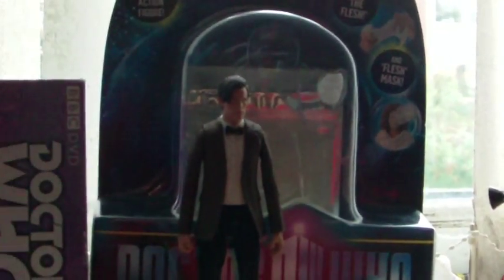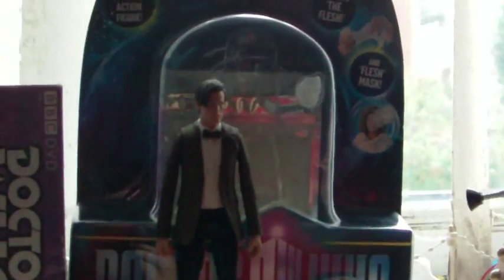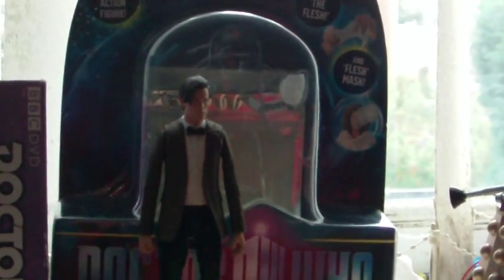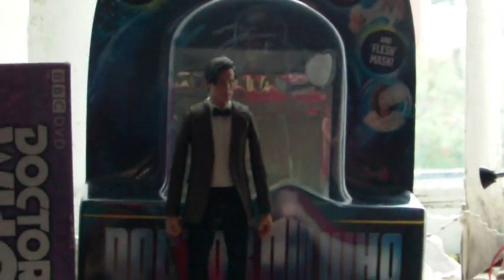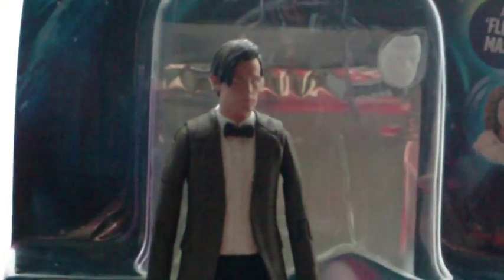This was waiting for me. I bought this on eBay for £5.50 because I couldn't track it down anywhere, and it is the 11th Doctor Series 6 figure, and this is the white shirt variant. So let's get straight into this.